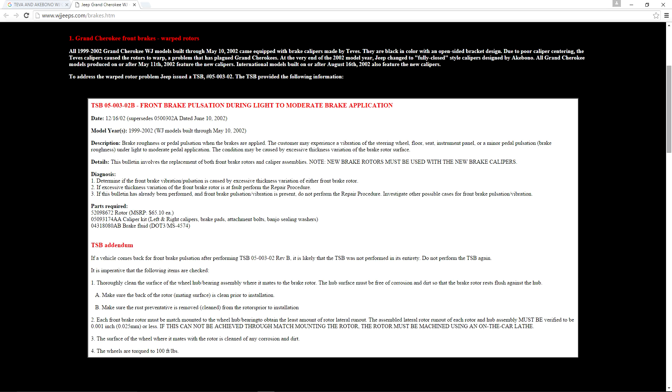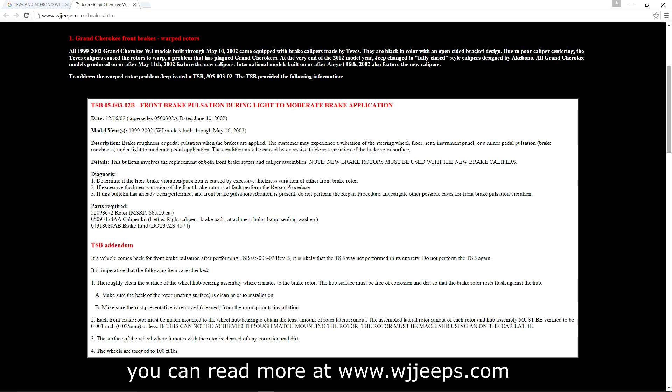Death wobble is when a harmonic vibration creates such serious shaking that you can barely steer or direct the vehicle. Jeep themselves recognized that there were some calipers that were leading to vibration and steering problems in their own WJs right from the start.